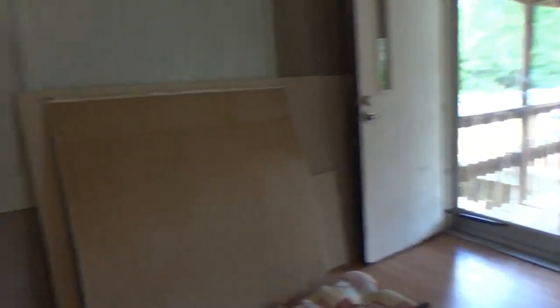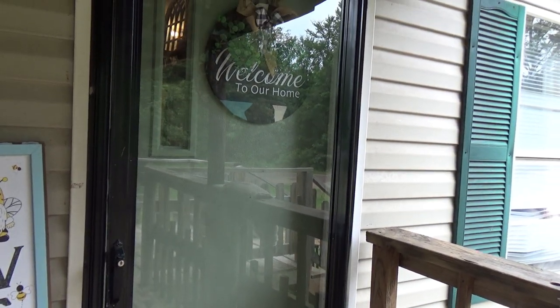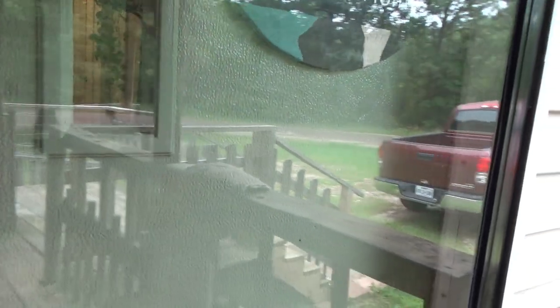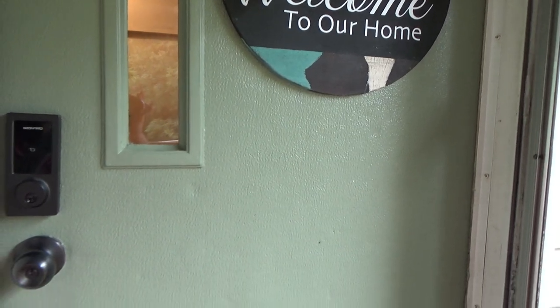Here is another view from the kitchen looking into the living room — you can definitely tell a difference. We did a lot of painting. Now you can see where we are right now. The front door looks a little different — I painted the trim of the glass door black and then painted the door a sage green color that I absolutely love. It's a very pretty green.